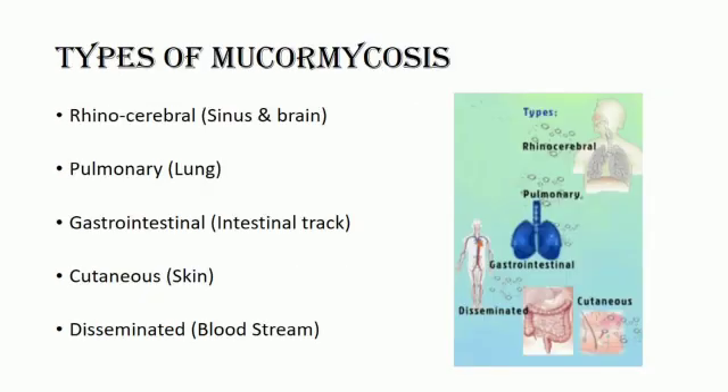There are five types of mucormycosis: rhinocerebral (sinus and brain), pulmonary (lung), gastrointestinal (intestinal tract), cutaneous (skin), and disseminated.